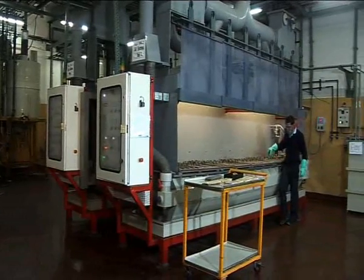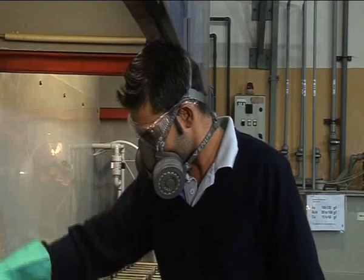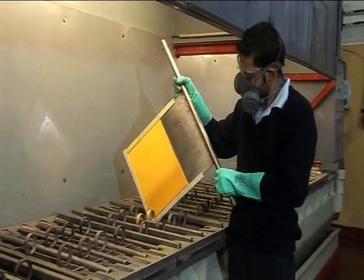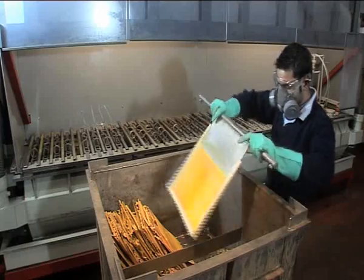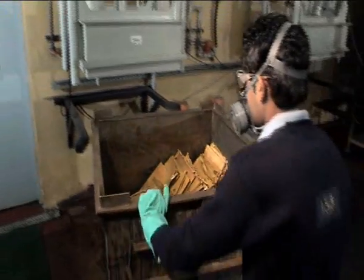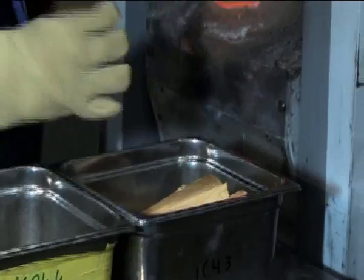In the gold refinery, the impure gold anodes are positioned in electrolytic cells. The electrolytic process results in deposition of gold sponge of four nines plus purity on the cathode. The gold sponge is washed, dried, and transformed into a variety of products, including grains and bars of various denominations.